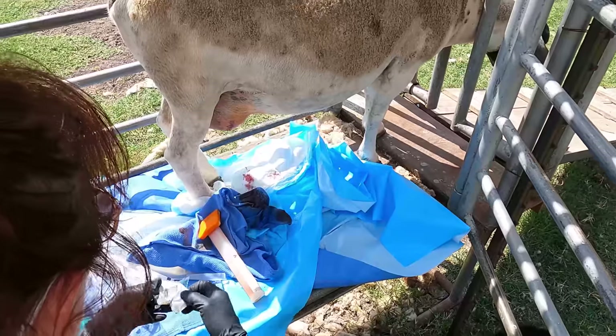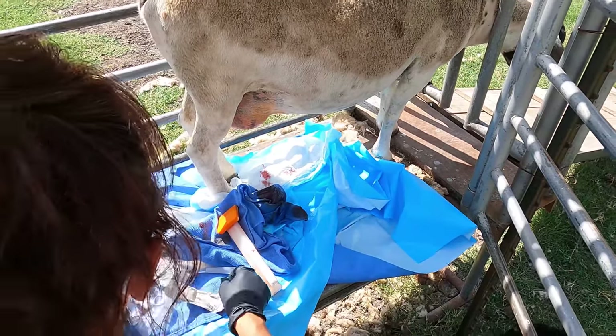I don't have a scalpel holder, so I'll just have to hold it in my needle drivers to make the incision.